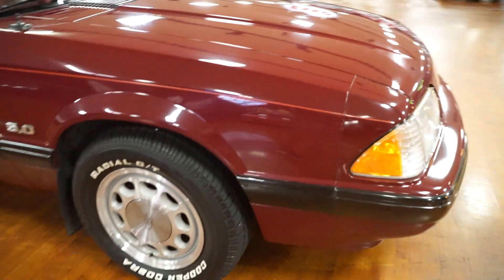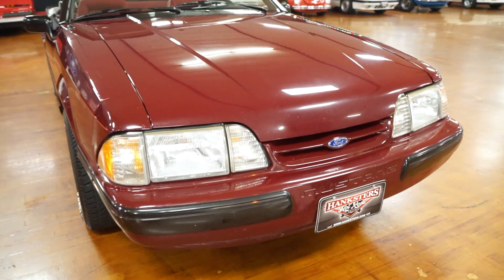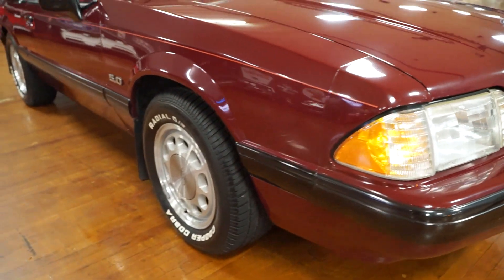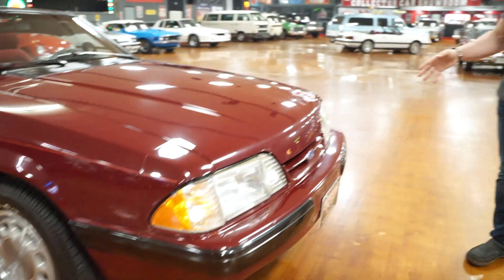This car really presents itself well. These are getting harder and harder to come by, and what I mean by that is the fact that it's an unmolested unit — original motor, original transmission, original color, original paint, original interior, one owner. Everything desirable about this car.